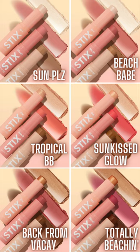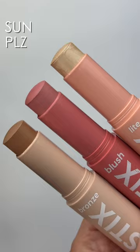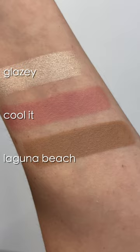Here's the rundown on all the new cheek trios from ColourPop. They are priced at $26, and you can use codes on these, so make sure you use my affiliate code AMANDA if you decide to pick up one of these — and you'll save an extra 10% on top of the bundle price.